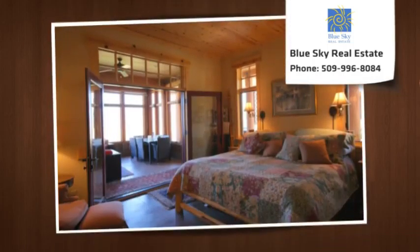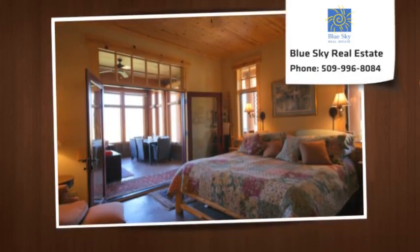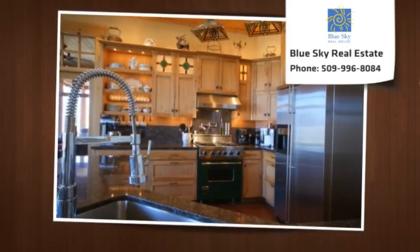Chef's kitchen, radiant floor heating, wood stove, 10-foot ceilings. Sited and built to capture every inch of view.